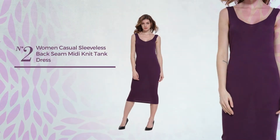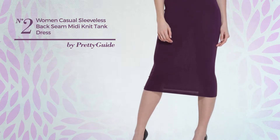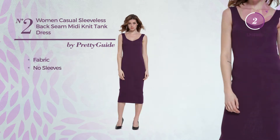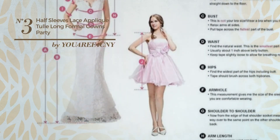Number two: casual midi length dress featuring a basic design, made of fabric. This dress includes no sleeves and is available in three colors.